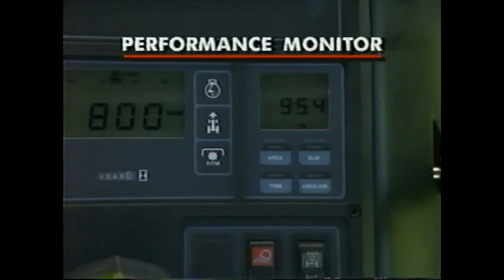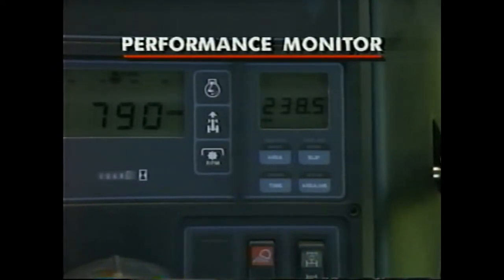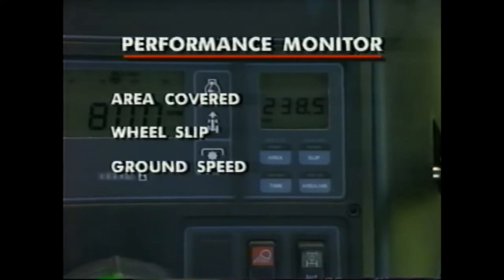An optional tractor performance monitor can be added to the electronic instrument panel to keep you up to the minute on area covered, as well as wheel slippage and actual ground speed.